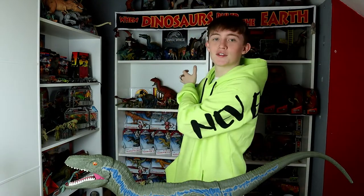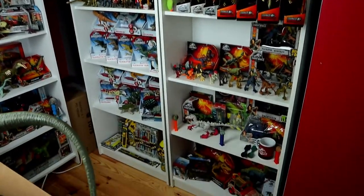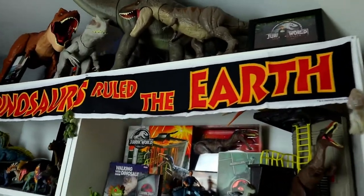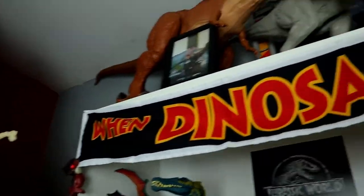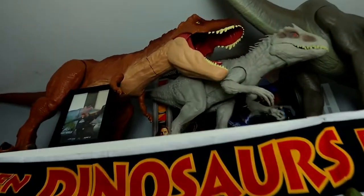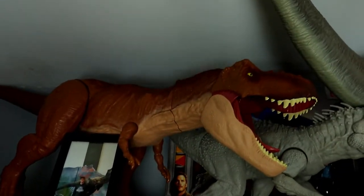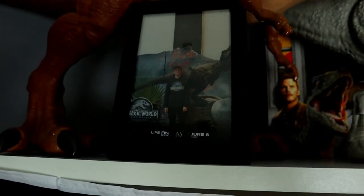Here are the two main shelves. At the top you can see I have an amazing 'When Dinosaurs Ruled the Earth' banner, just like the one from the movie — obviously a lot smaller, but it looks really cool at the top of that shelf. Up there we have my Super Colossal Rex, which is a massive figure, and then there's a picture of me at the Fallen Kingdom premiere in Ireland back in 2018.